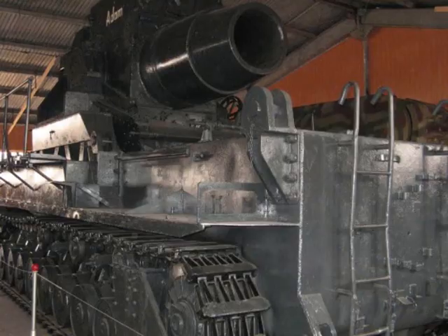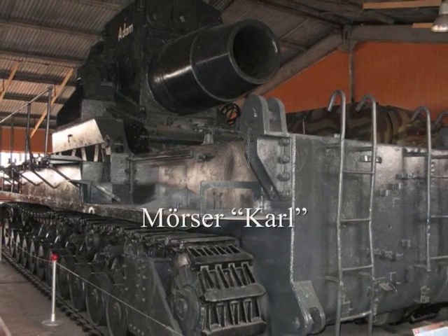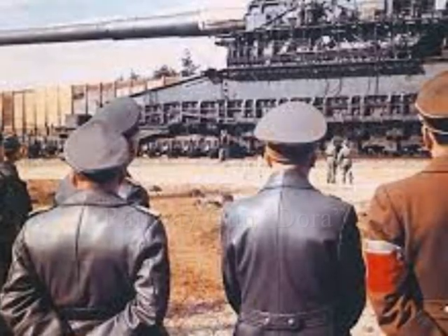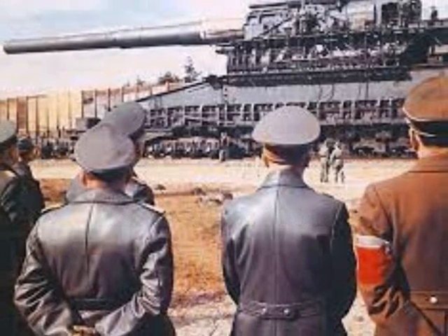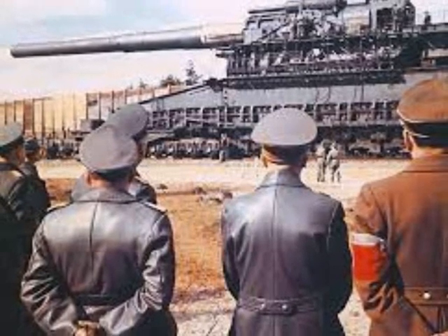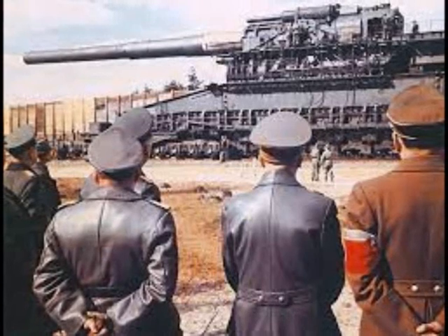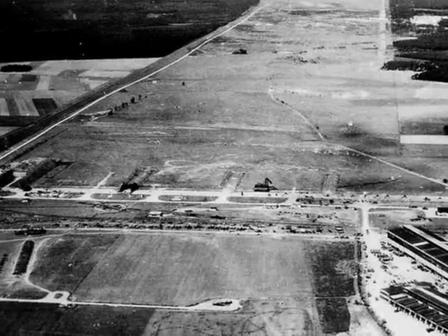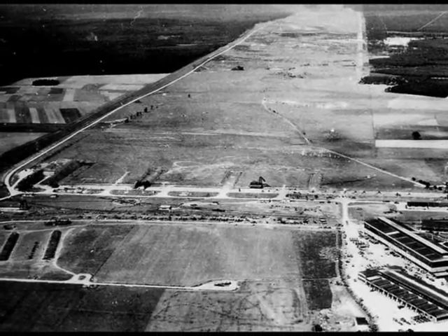Construction and development of the site continued until the very end of the war. Some of the largest and most powerful German weapon systems were tested here, like the Morser Karl and the gigantic railway gun, the Dora. An estimated 200,000 rounds per year were fired for research, development and testing of artillery ammunition. The main firing range was a cleared strip about 28 kilometers long and 625 meters wide.